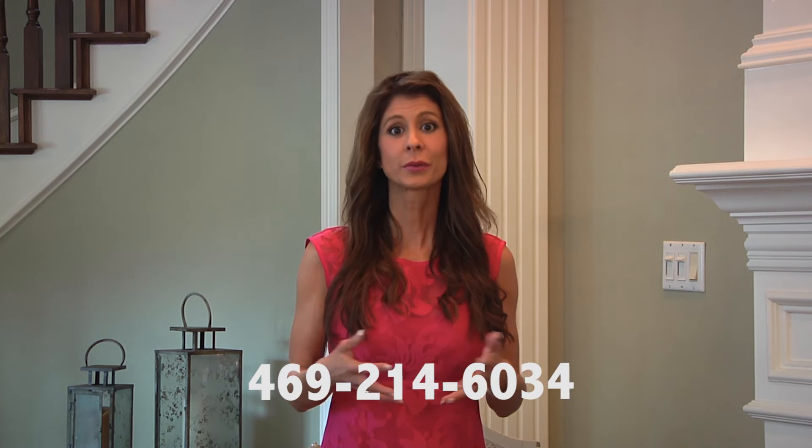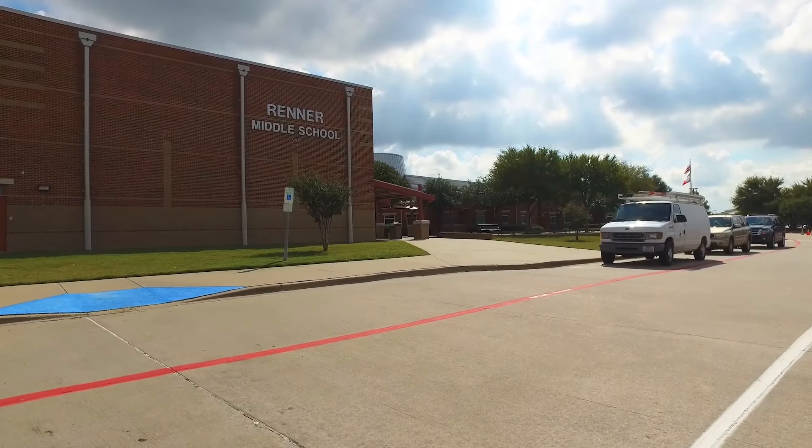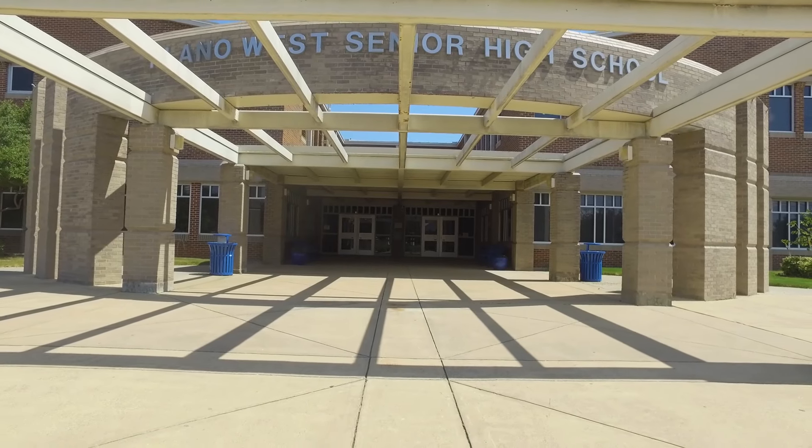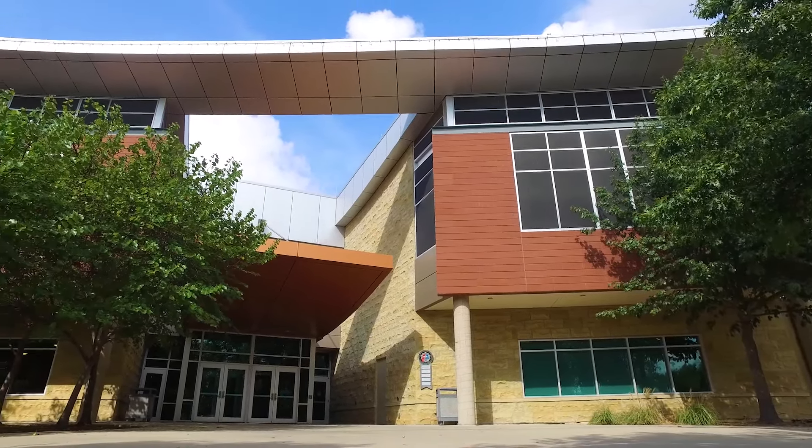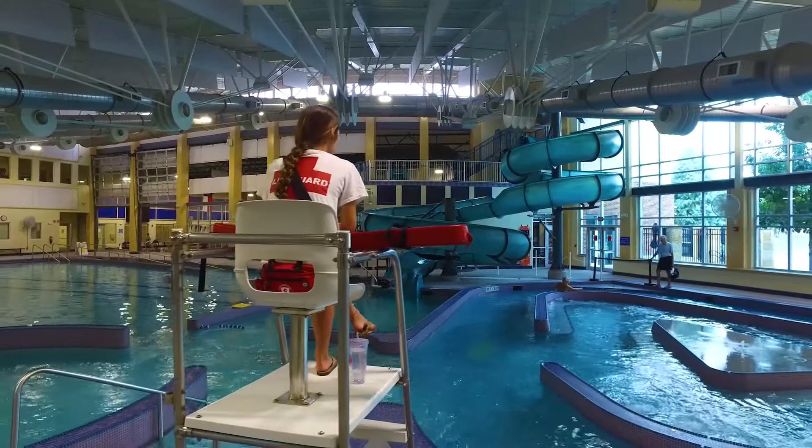This home is in the welcoming neighborhood of Castlemere. It feeds to sought-after Brinker Elementary — my three boys attended Brinker and we had wonderful experiences. Renner Middle School and Plano West Senior High campuses are right next to Brinker, all along Parker Road, within one mile of this home and a short bike ride away. A City of Plano Recreational Center is next to the school campuses, with indoor and outdoor pools, indoor basketball courts, walking tracks, a wonderful workout center, and many activities and classes available.